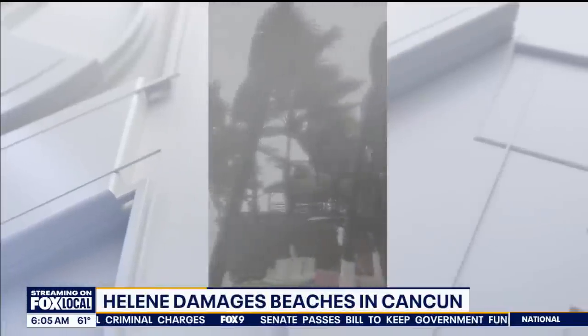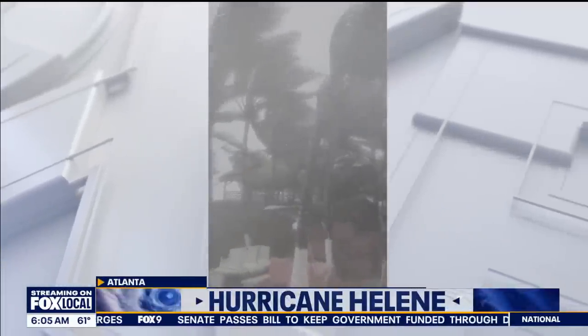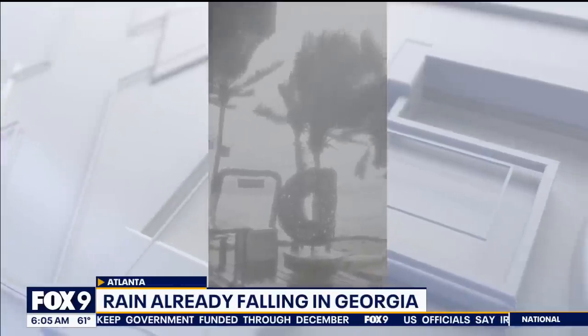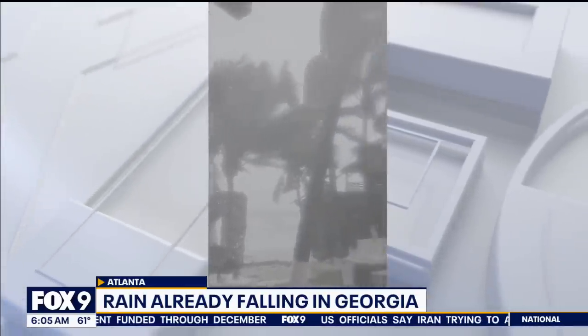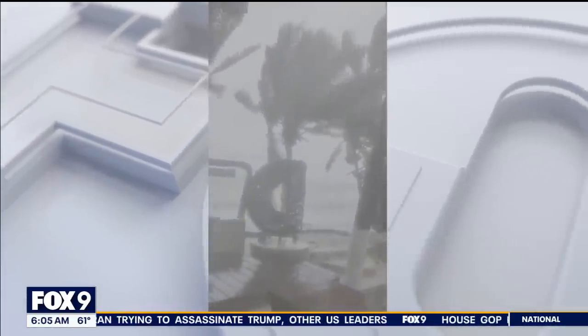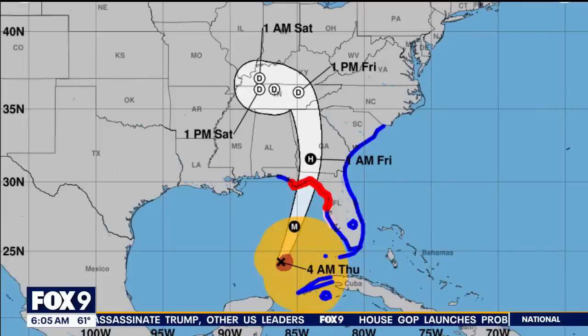This is what's likely ahead for much of Florida and parts of Georgia. This was Mexico's Yucatan Peninsula yesterday, as then-tropical storm Helene passed by. Mexico's Meteorological Service says there is damage to many of the beaches, including several resorts in the Cancun area. Here's the latest track: it's expected to make landfall between about 6 p.m. and midnight tonight.